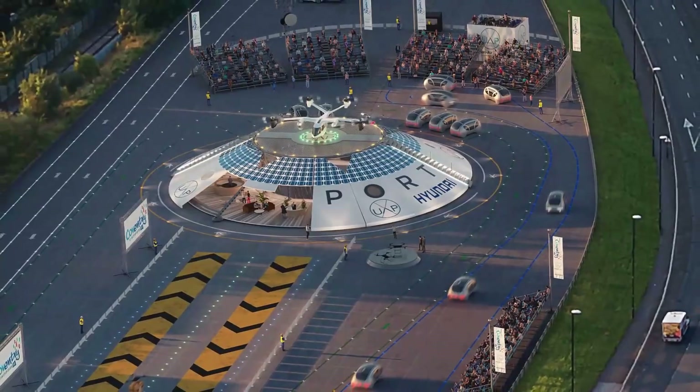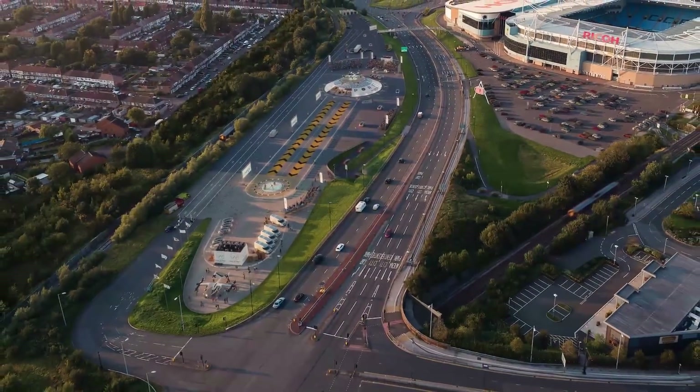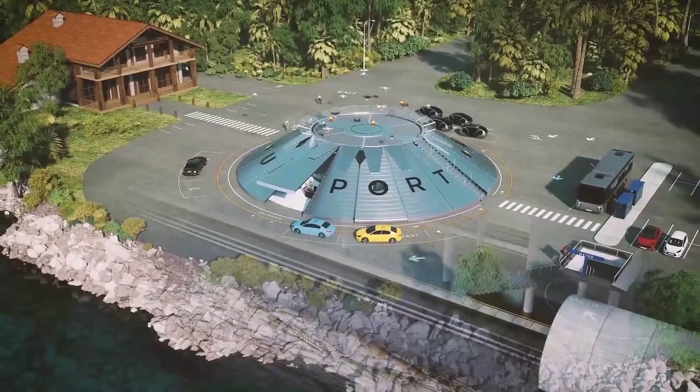For example, in the city of Coventry in the UK, a vertiport construction is already underway and will be operational by the end of 2021. It will be used initially by delivery drones.